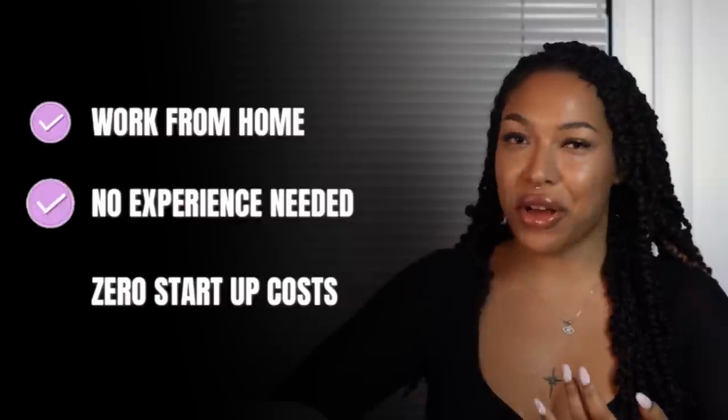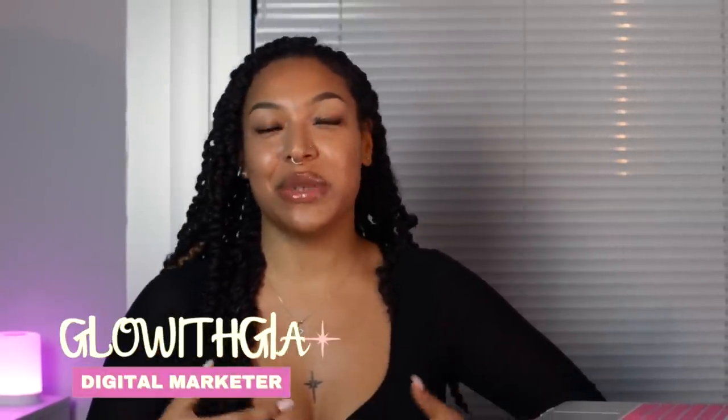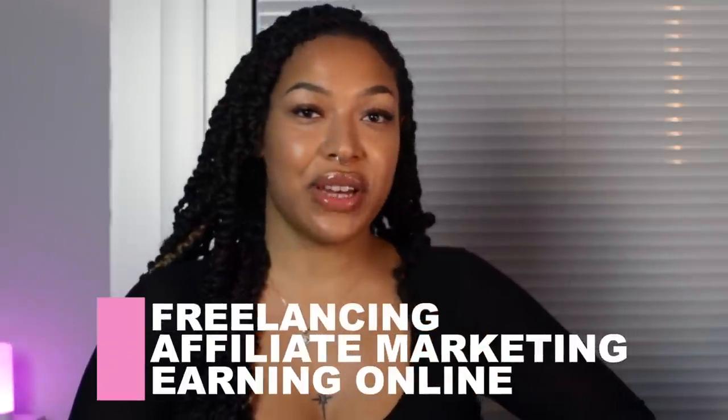In today's video I've put together six fail-proof methods that you can use to start making some extra money on the side from the comfort of your own home with zero experience and no startup costs. Hey and welcome, my name is Glow of Gia. I make videos on freelancing, affiliate marketing and earning a passive income online.